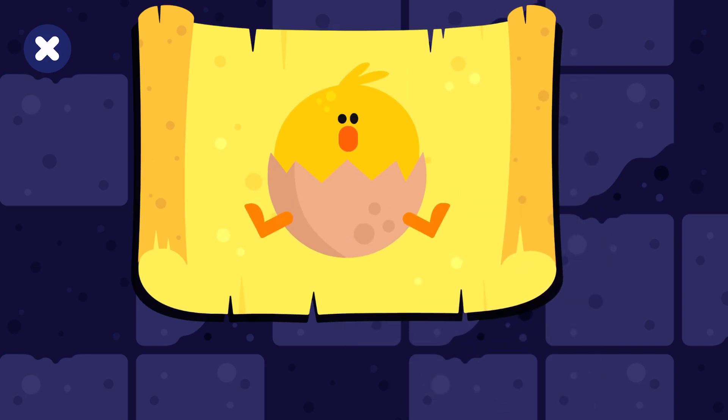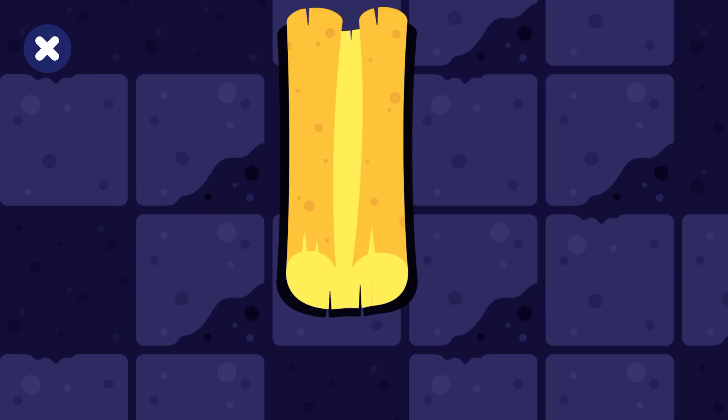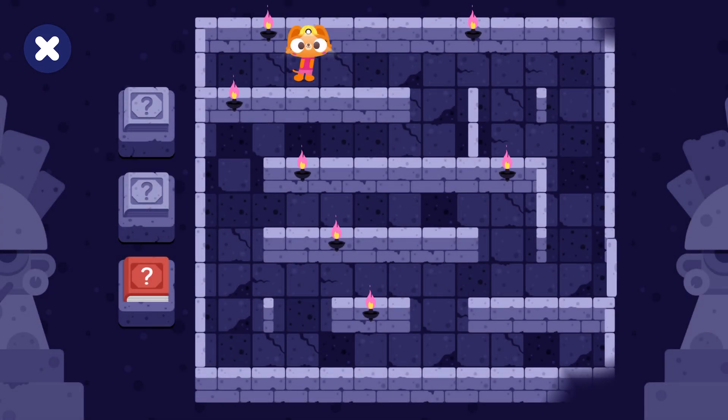When the baby chickens hatch, they're called hatchlings. You unlocked the door.